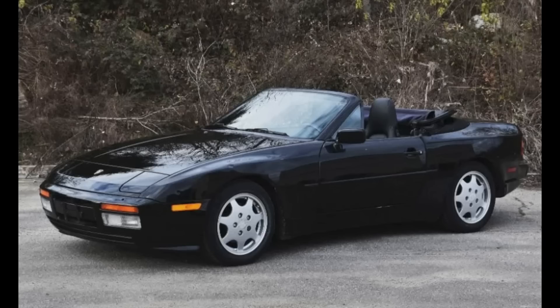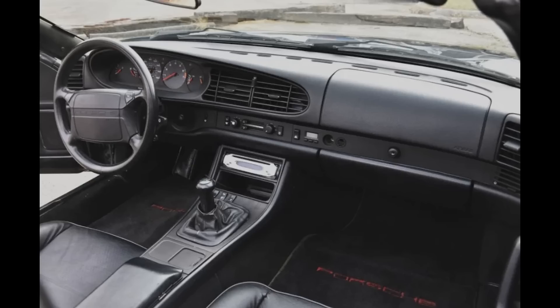Hi there. In Porsche sales today on Bring a Trailer, a triple black 1991 944 S2 Cabriolet with 99,000 miles sold for $13,777. This is a fantastic purchase price for this S2 cab. Very well purchased.